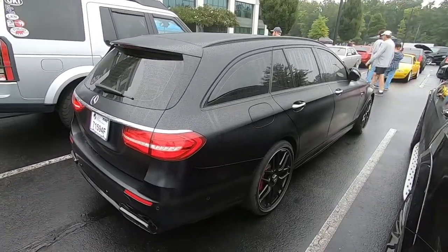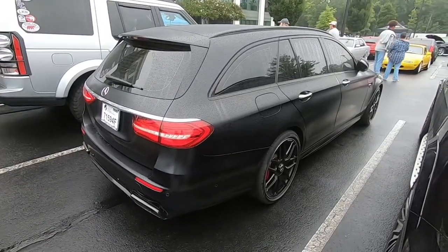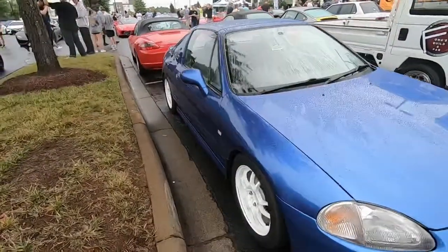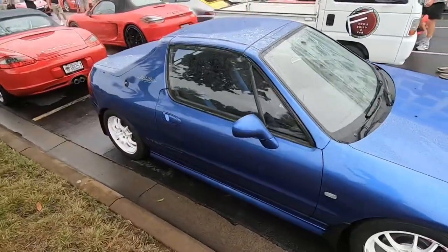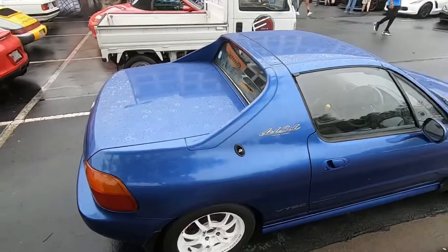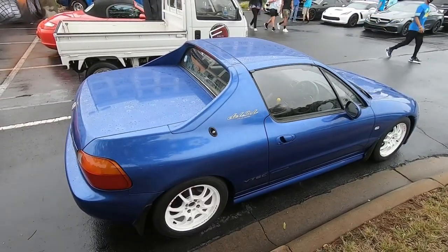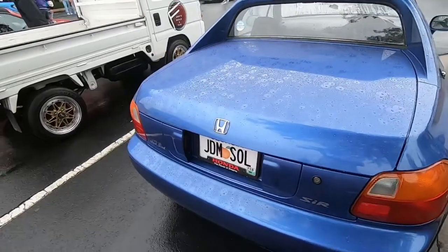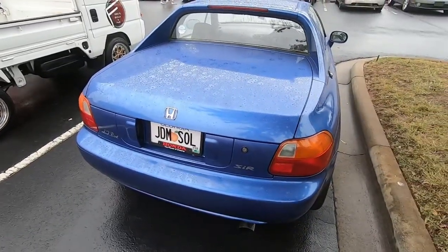I really really like this wagon. Right-hand drive Del Sol over here — super cool. There's a lot of right-hand drive here today, and this is another one I don't think I've ever seen — a right-hand drive Del Sol.